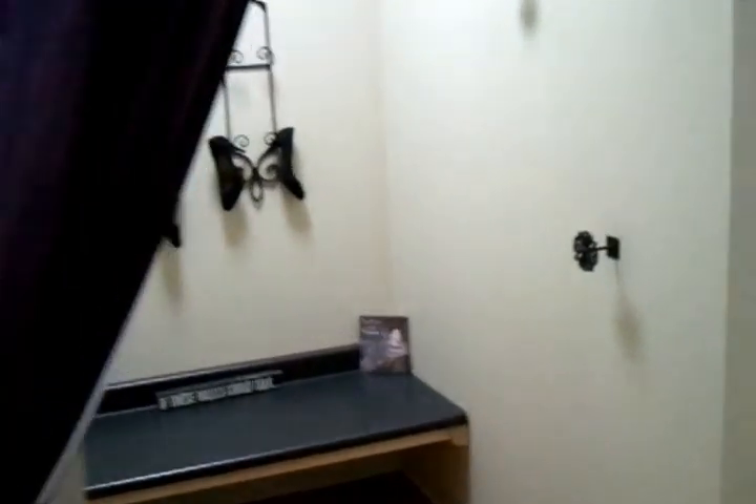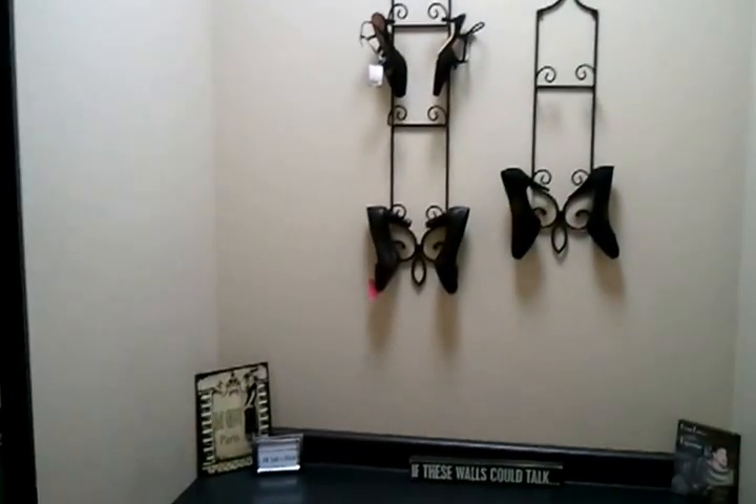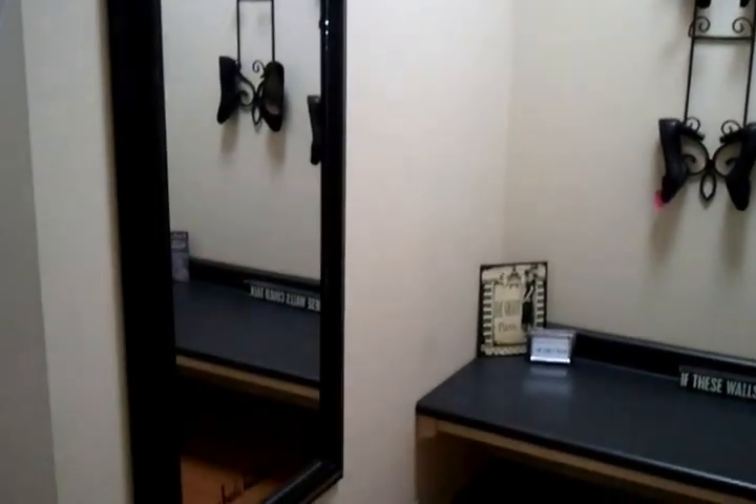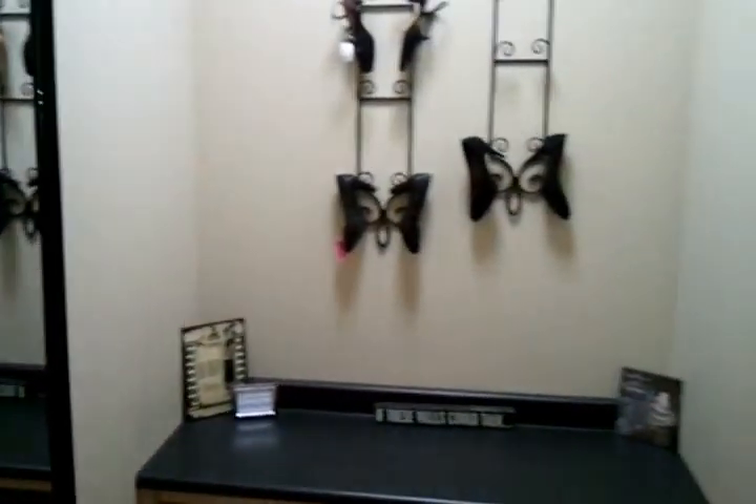Want to try something on? Check out one of the dressing rooms. You'll see we put some nice heels in there so that you can try on some cute dresses with the heels rather than staying in your socks.